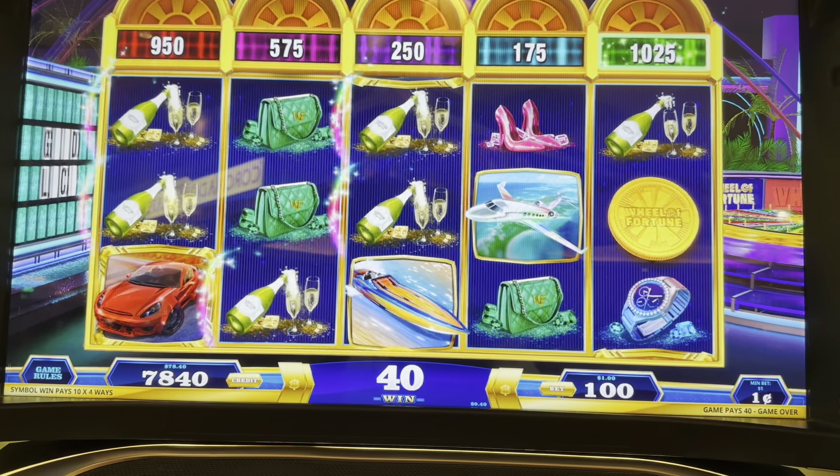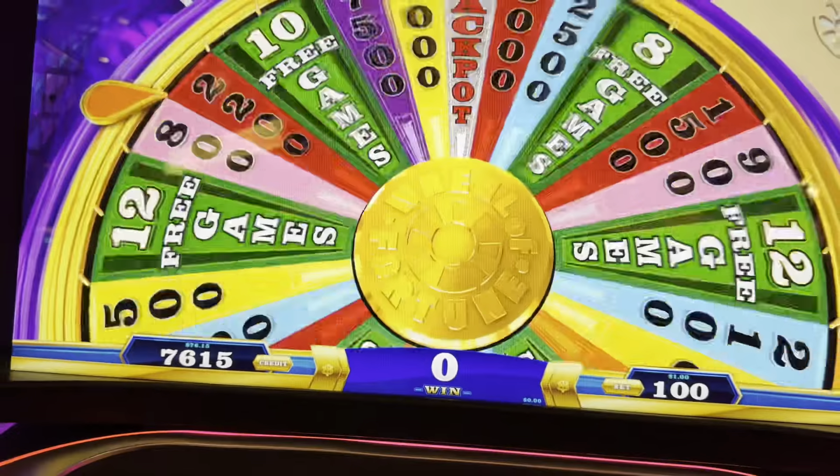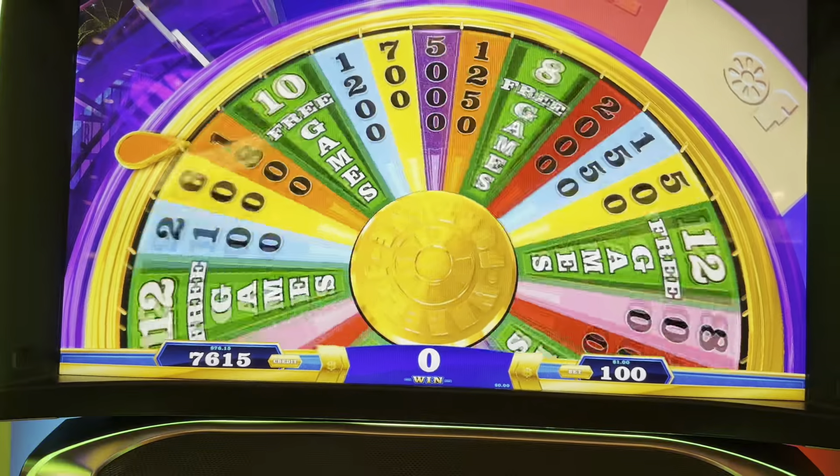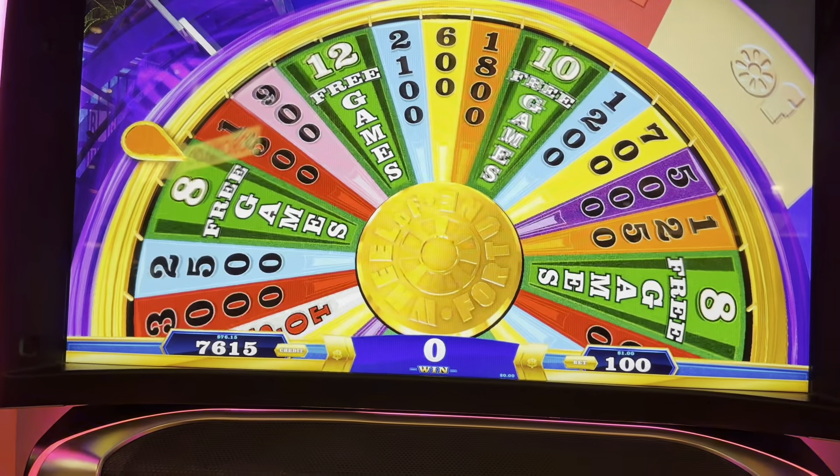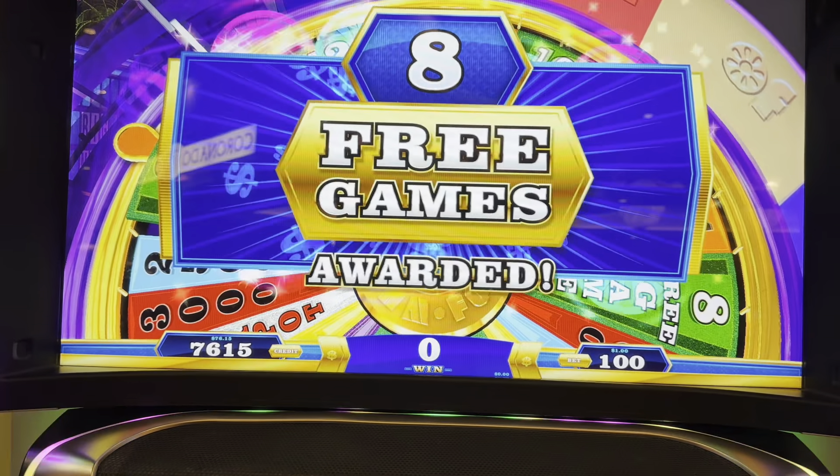Here we are with the full TV wheel. Spin your finger on the screen — how fun is that? For those who are not here physically with me, my butt is shaking out of control. I feel the vibrations stopping on eight free games. Okay, I'll take it — eight free games is fun. Thanks, Vanna White.